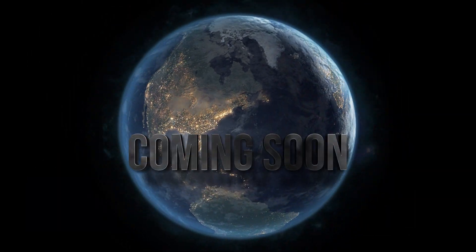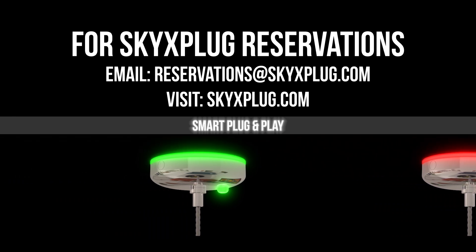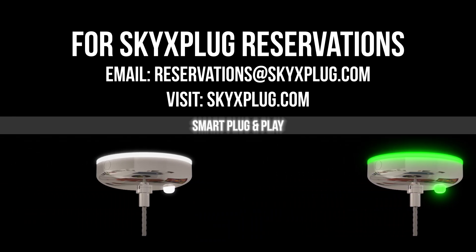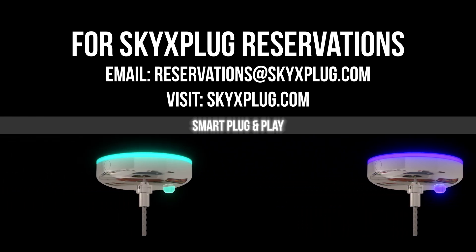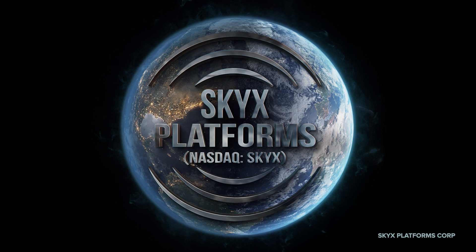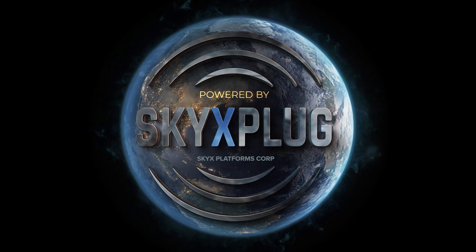Coming soon. For reservations, email reservations@skyxplug.com or visit skyxplug.com. SKYX Platforms, powered by skyxplug.com.